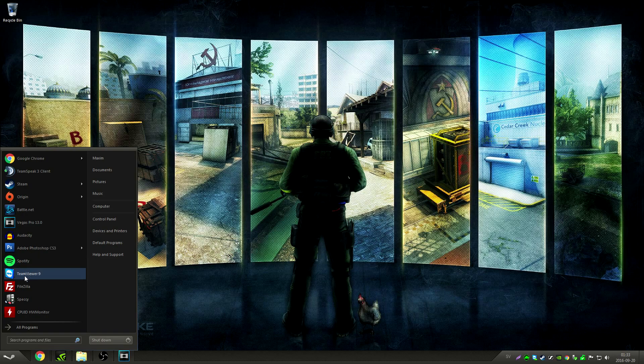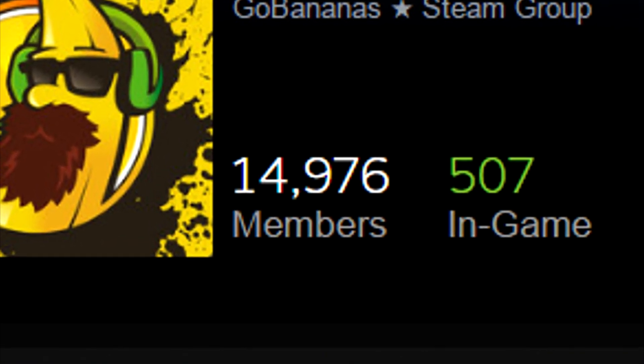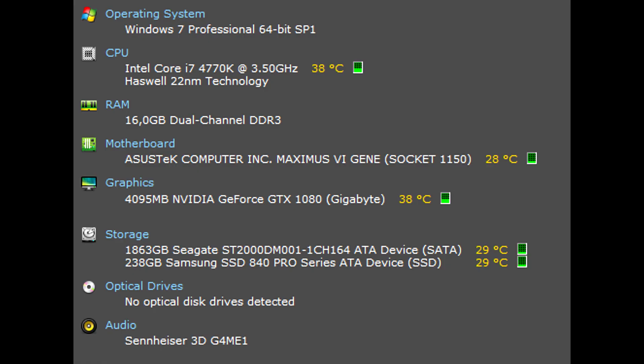I use TeamViewer for remote connections and FileZilla for my CS:GO servers, which you can join if you're part of the Steam group, which is almost at 15k. I use Speccy and HWMonitor for hardware diagnostics. And to show it off again, these are my components.